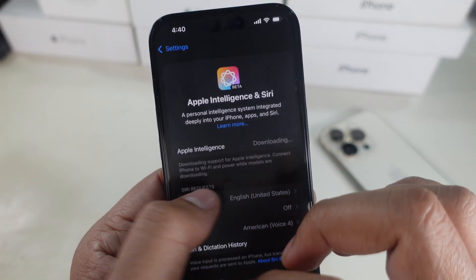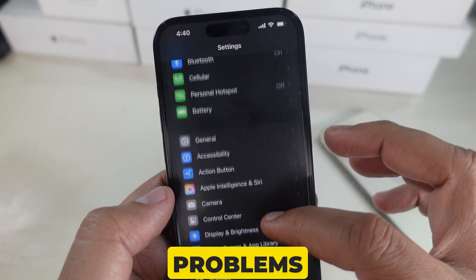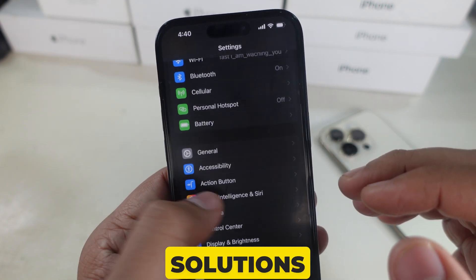After this, wait for a few minutes. If the problems persist, then follow all my solutions given in sequence.